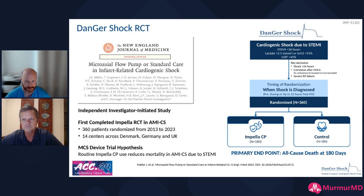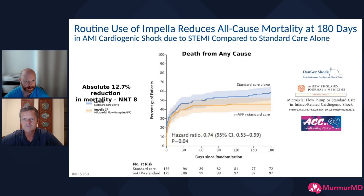The recent DANGER-SHOCK trial is really nicely done — from Germany, the UK, and Denmark. It takes patients with cardiogenic shock and randomizes them to get an Impella CP or the control arm, which is our usual standard of care. To get into the trial, you need a reduced EF, you need to be in shock, you need an elevated lactate, and you need a STEMI that's been going on for less than 36 hours.